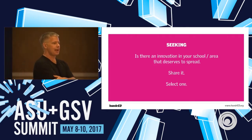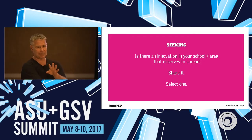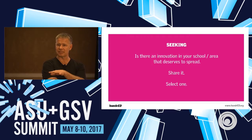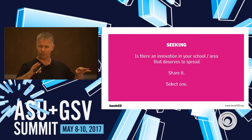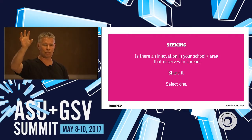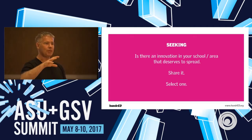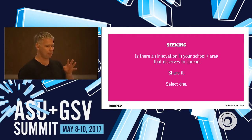Let's start with the first task — about 10 minutes. Based on scalability, impact, and innovativeness, discuss: is there an innovation in your school or area that deserves to be spread? Something you feel could work all over the US, or in Finland, or in some other country. It doesn't have to be totally out of the box. Share innovations that could have the potential to travel, select one, then share it.